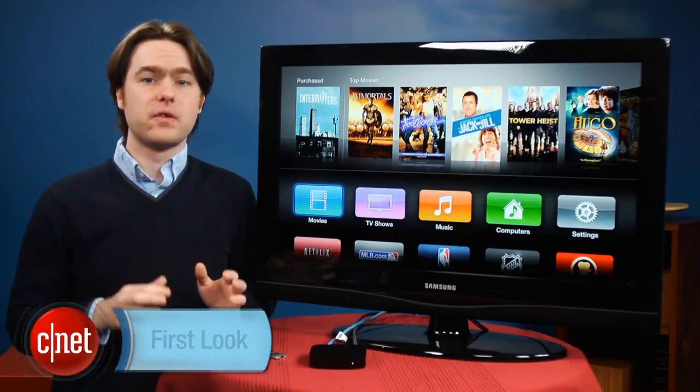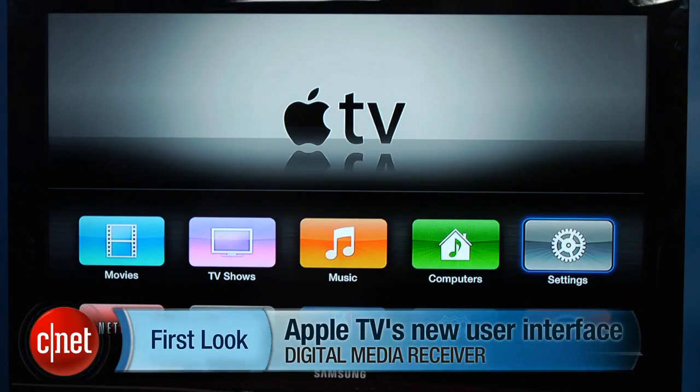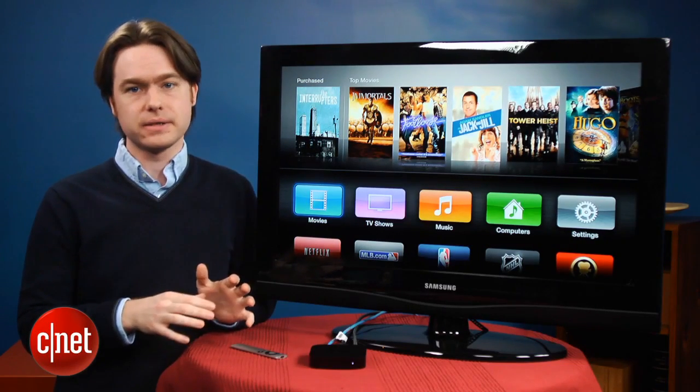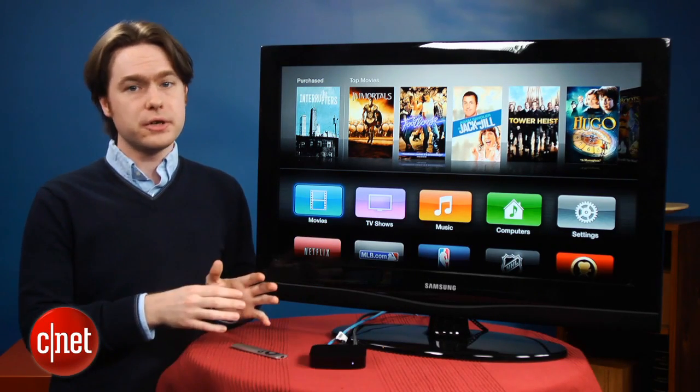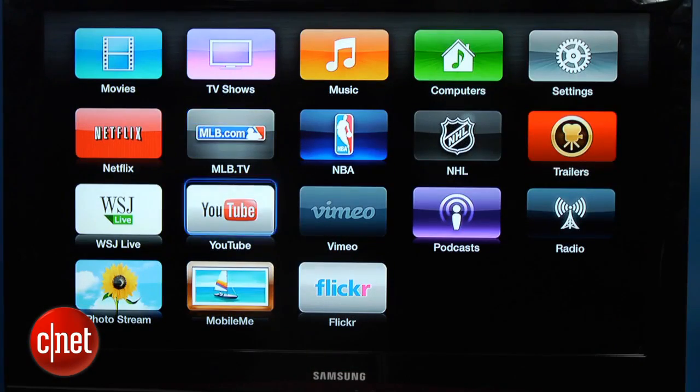I'm Matthew Moskoviak from CNET, and we're going to take a look at the new user interface available for the Apple TV. Apple announced a new hardware version of the Apple TV today at their press conference, but the new user interface that was showed off is actually already available for current Apple TV hardware.